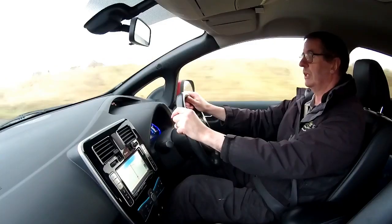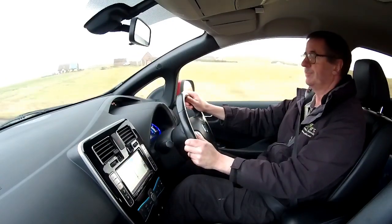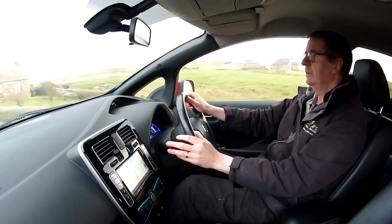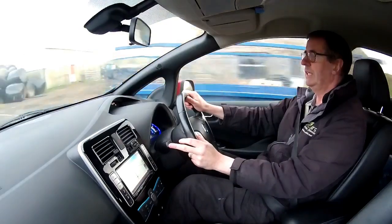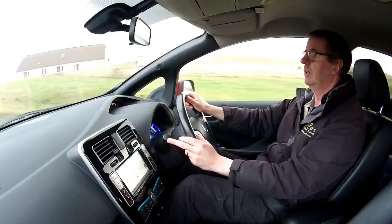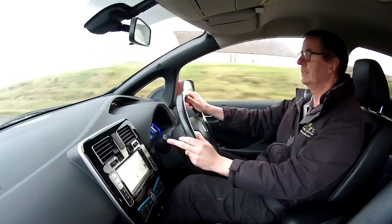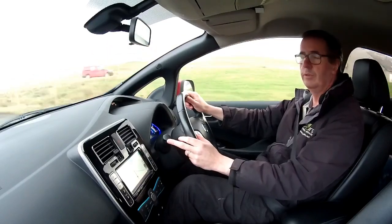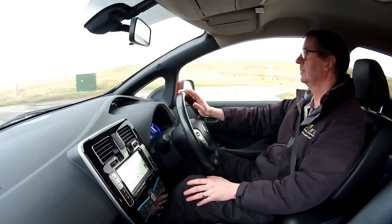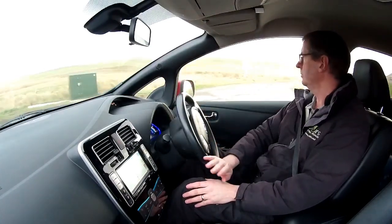It's here on Orkney. If you're down south and you'd like this delivered, we can arrange that — it will go on the ferry from here down to Aberdeen, and then we could get Alex of A&J Transport to collect. So that's not an issue.